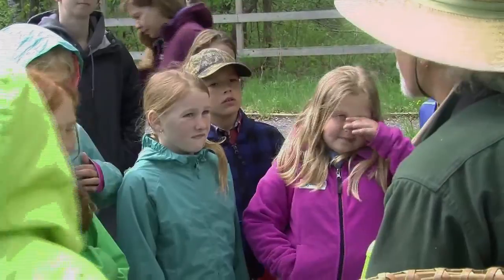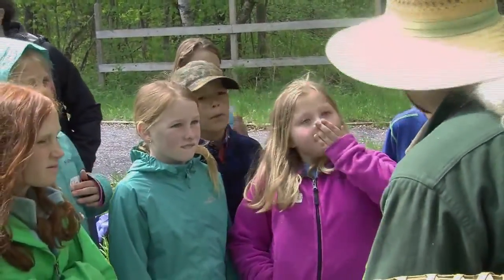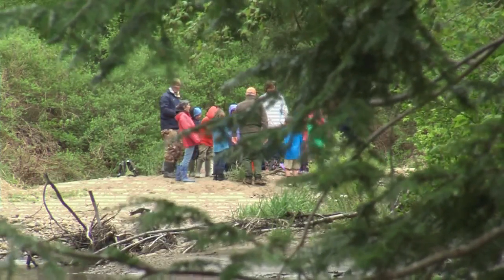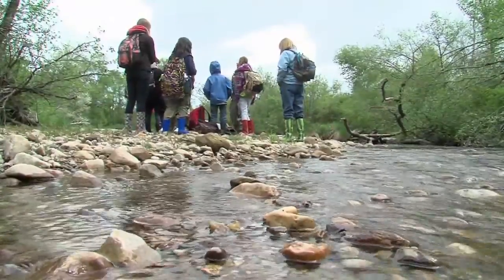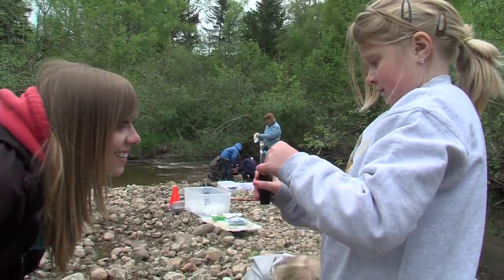I've designed the day so we have five different stations for students to be learning about this ecosystem. At one station, students are learning about the riparian zone — the trees and how important that is for bank stabilization, for helping filter contaminants, and providing shelter.